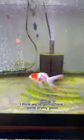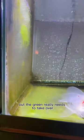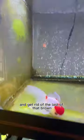And if I keep that up, I think we're going to have some pretty good carpet algae growing soon. It's looking good already, but the green really needs to take over and get rid of the last of that brown.